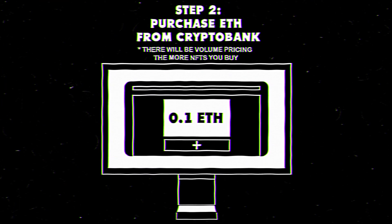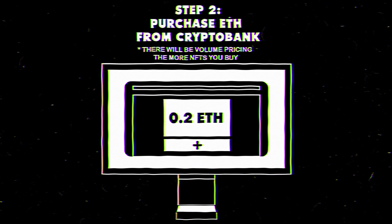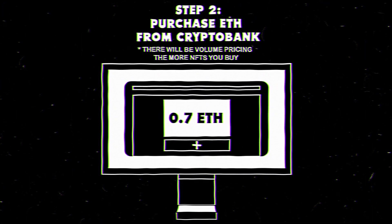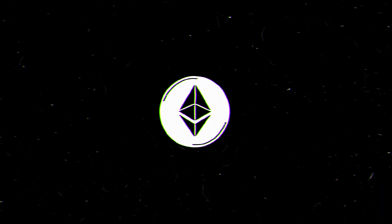Using your bank funds, bombs will cost 0.1 Ethereum, so buy enough to cover the number of bombs you'd like, with some extra wiggle room for gas fees. Now we're ready to create a special wallet to store your new Ethereum cryptocurrency.